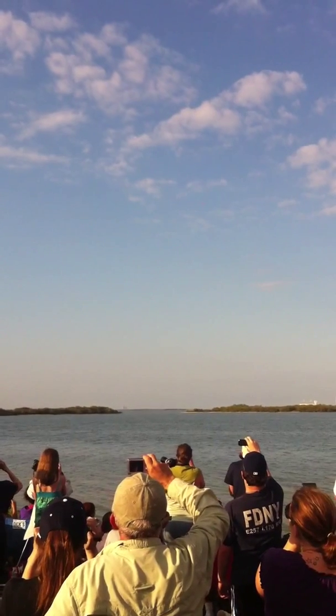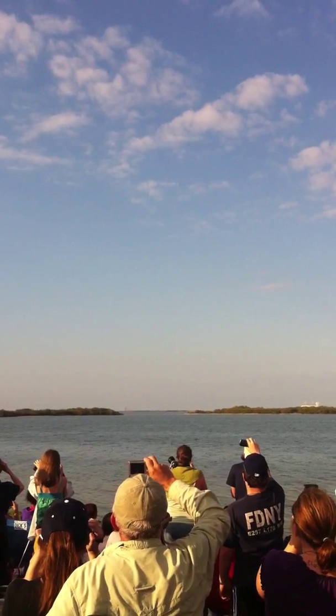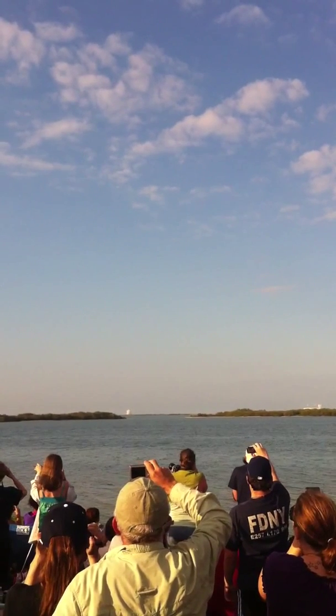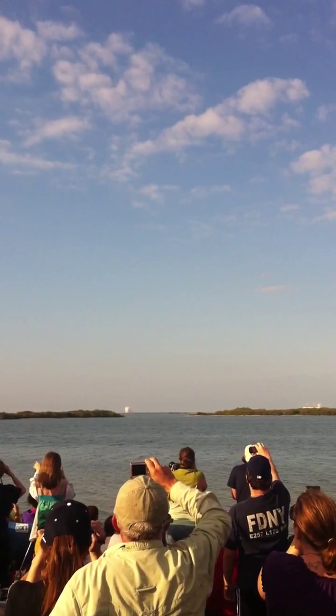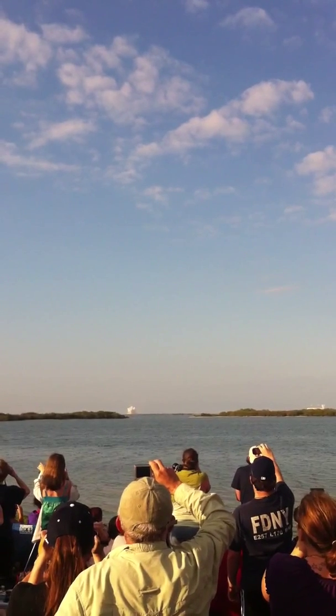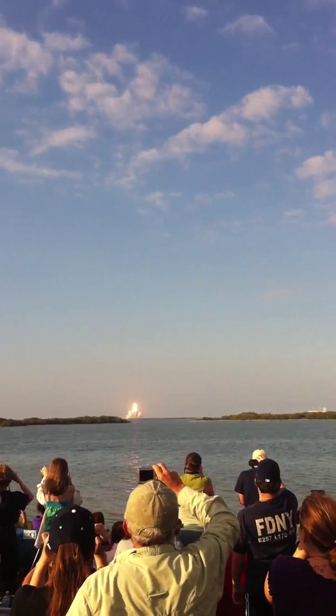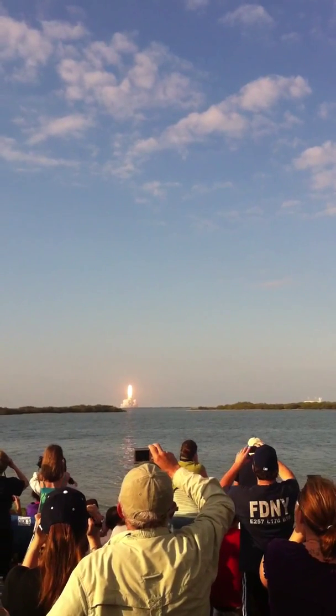Go for main engines start. We have main engine start. Go for two, one. Booster ignition, and the final liftoff of Discovery. Discovery has cleared the tower.